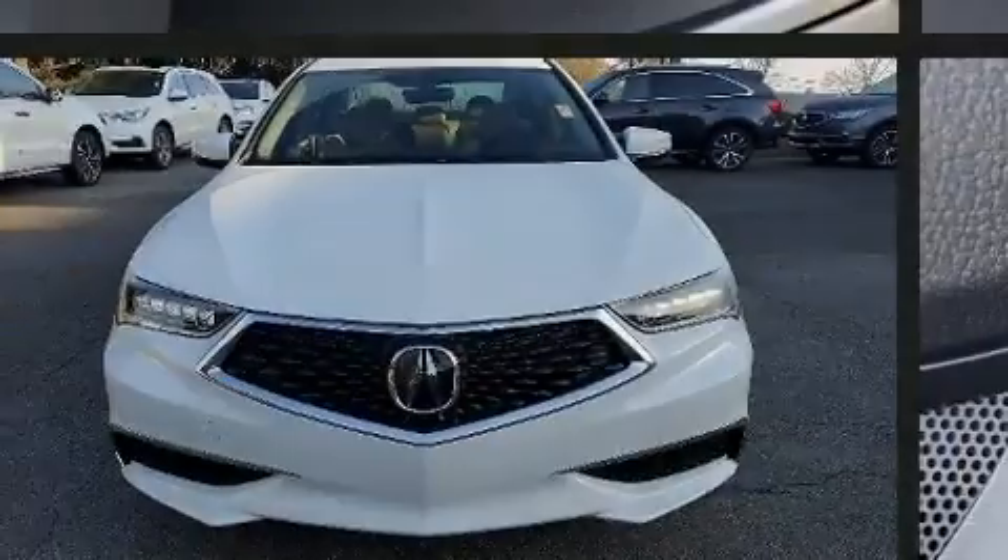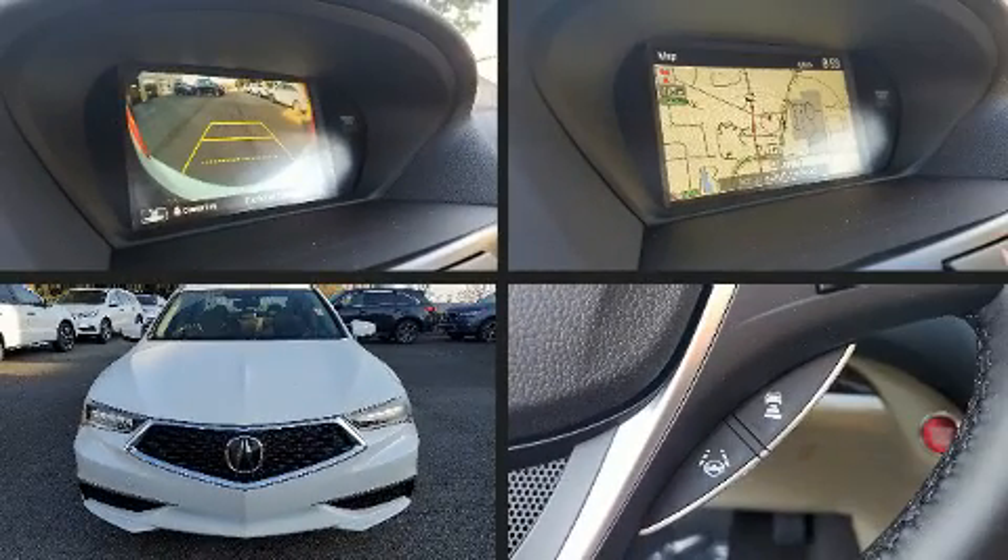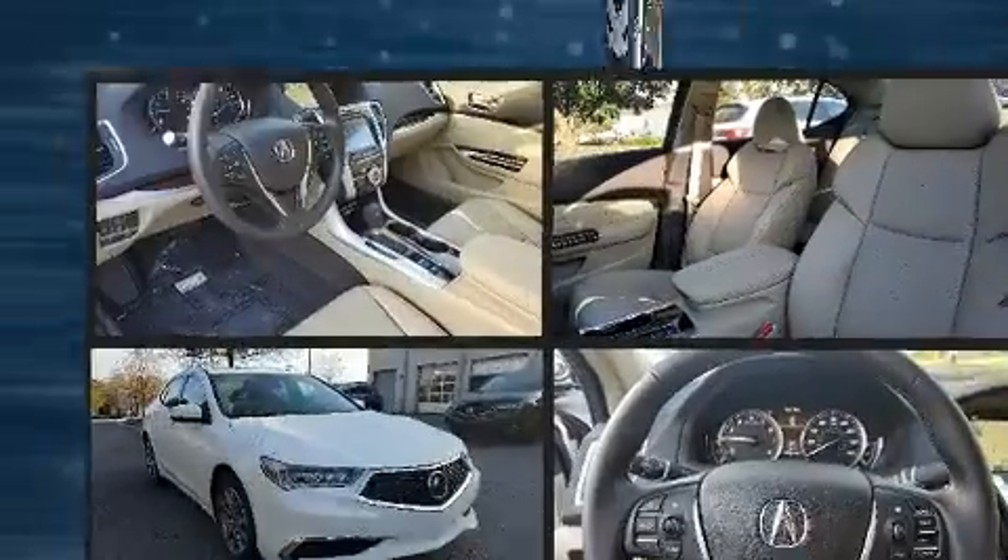Familiarize yourself with the 2020 Acura TLX. This four-door, five-passenger sedan leads among competitors in its segment.